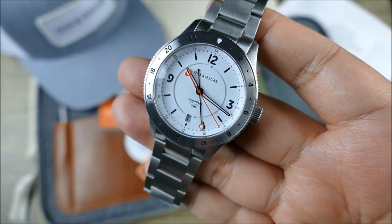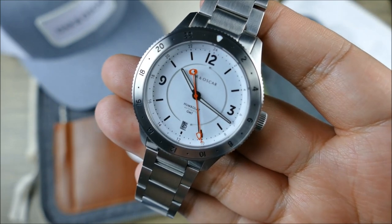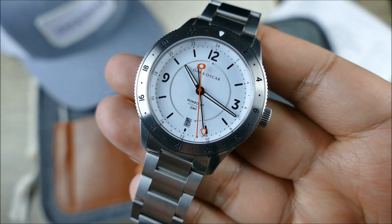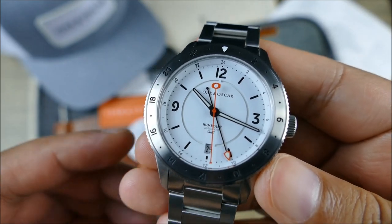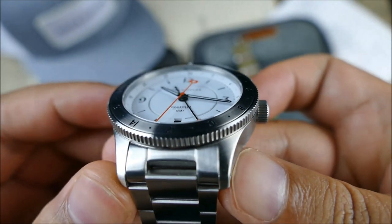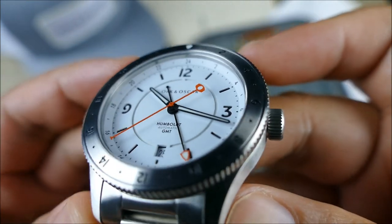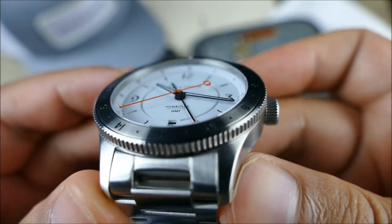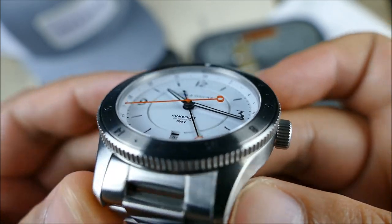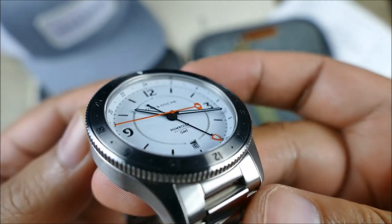Then we get to this nicely double-dome sapphire crystal with multiple layers of inner AR coating. It's domed on both the outer and inner portions, which means you're going to get minimal distortion even at harsh angles — so you'll get a lot of readability even in challenging viewing positions.